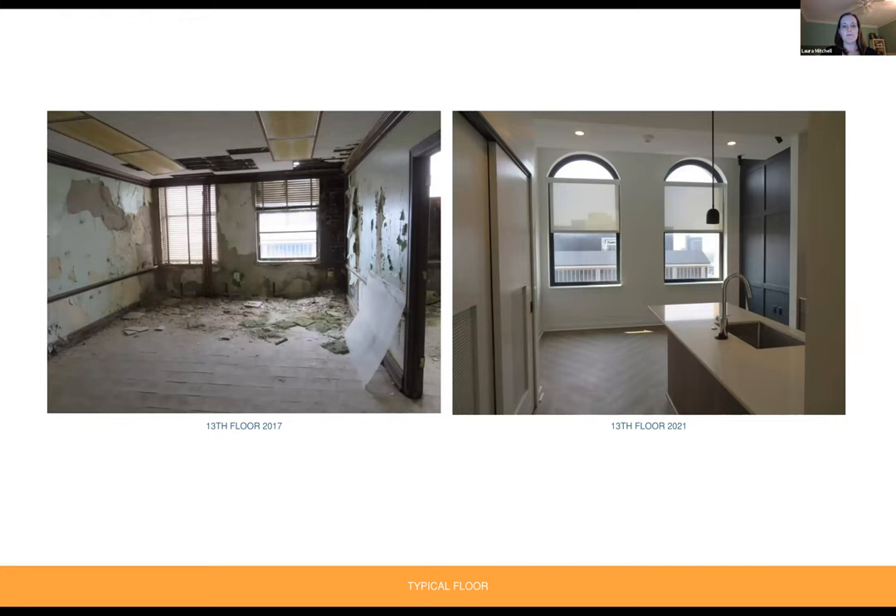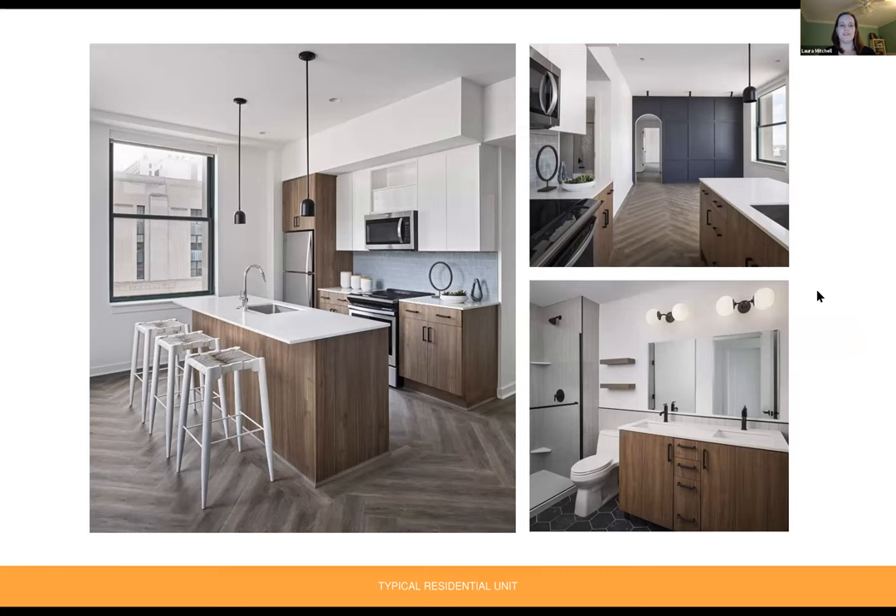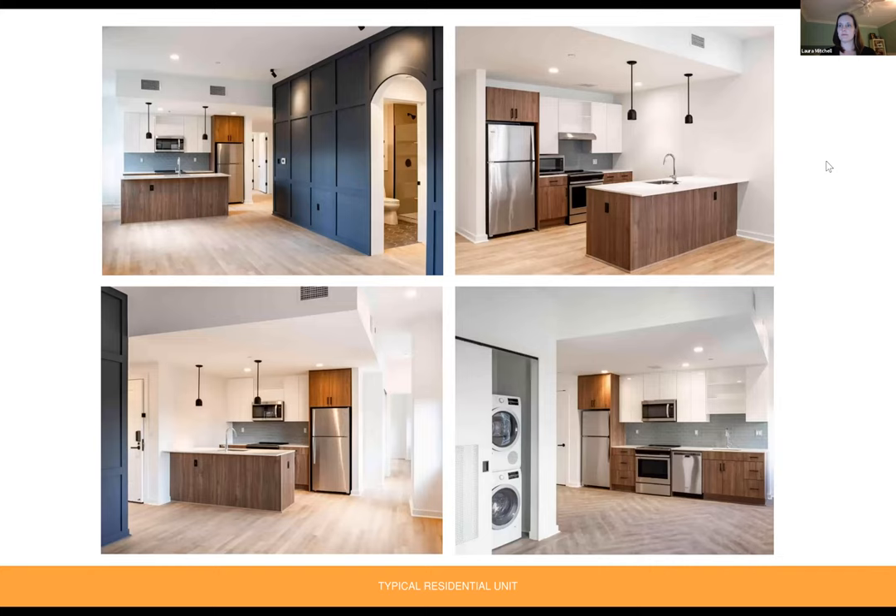A couple more before and after photos of the same view on the 13th floor from 2017, and then from 2021, which is now a living room for an apartment. A few final photos of a residential unit: the kitchen on the left, a view of the living room and the feature wall on the upper right, and the bathroom on the lower right. Additional photos of various units throughout the building after renovation.